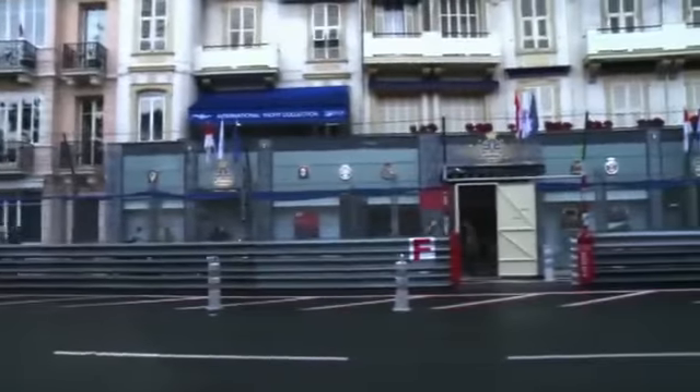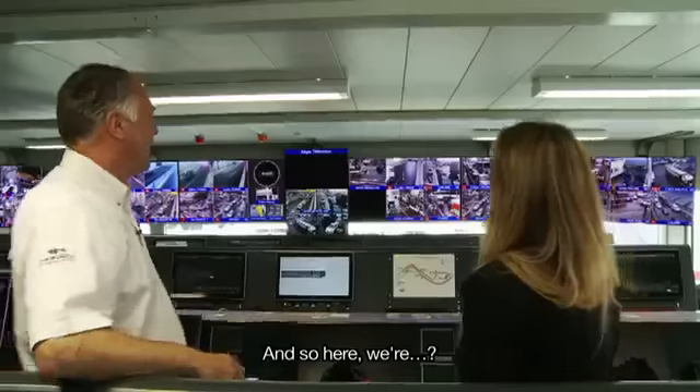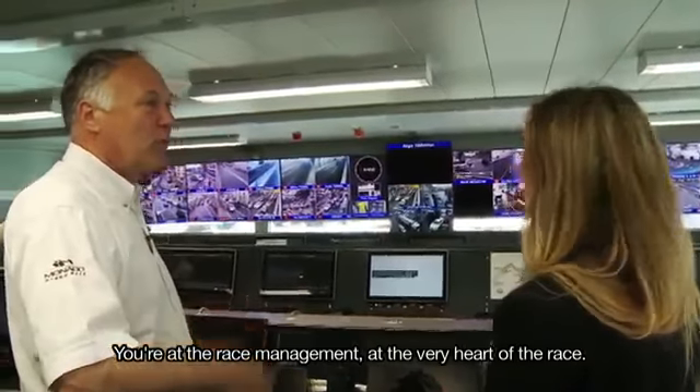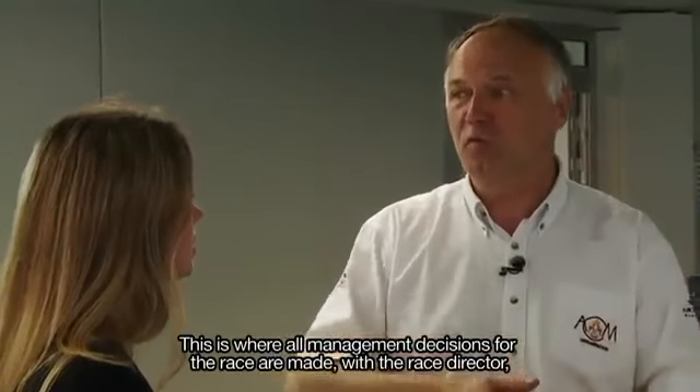Exclusively for Renault TV, we are most fortunate to visit the ACM's race control. From this strategic position, we can see how the race is monitored. Here we are at the direction of course — at the heart of the course. It's here that all the decisions of the course are taken.